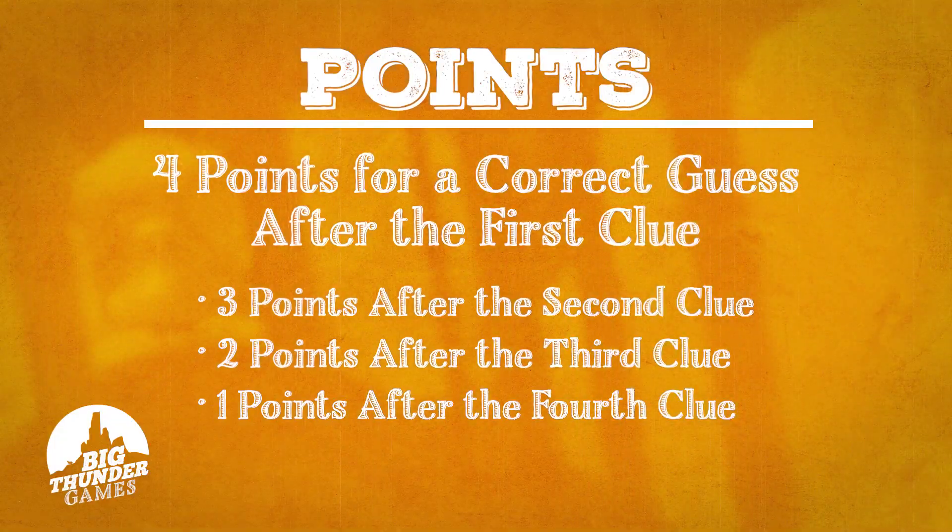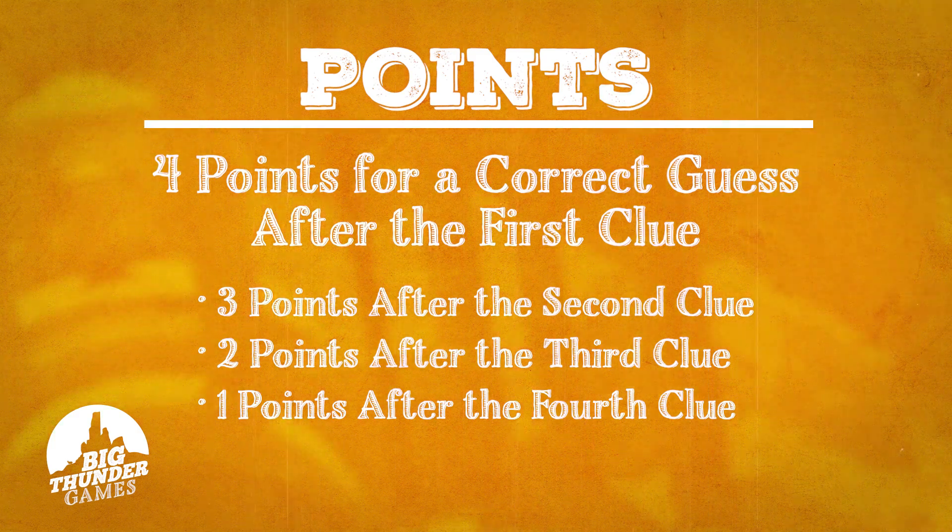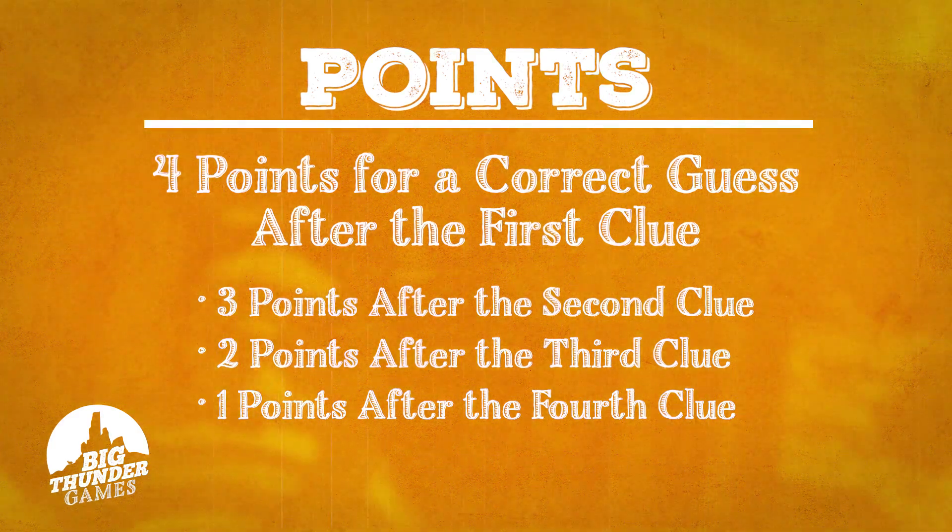What do I get for winning? I knew you were going to ask that — you get nothing. You just get the joy of winning the game. So you are guessing the ride; I'll give you the clues, you get the ride. You're trying to find one of the nine coasters. If you get it after the first clue, you get four points. If it's the second clue, three points, et cetera.